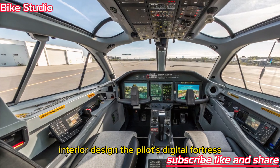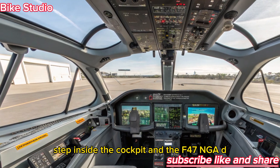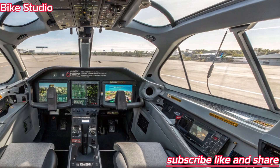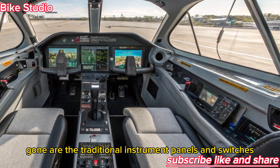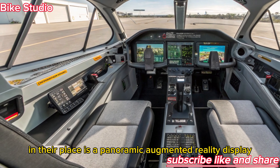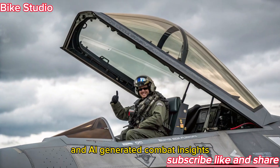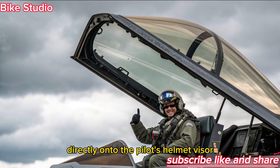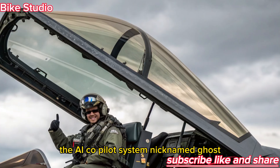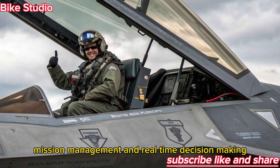Step inside the cockpit and the F-47 NGAD feels more like a command center than a fighter jet. Gone are the traditional instrument panels and switches. In their place is a panoramic augmented reality display, projecting tactical data, sensor feeds, and AI-generated combat insights directly onto the pilot's helmet visor. The AI co-pilot system, nicknamed Ghost, assists with threat detection, mission management, and real-time decision-making.